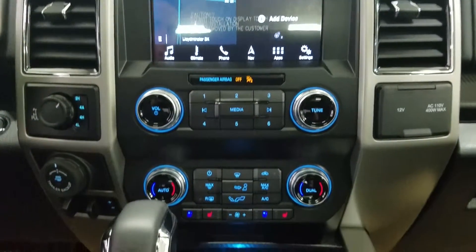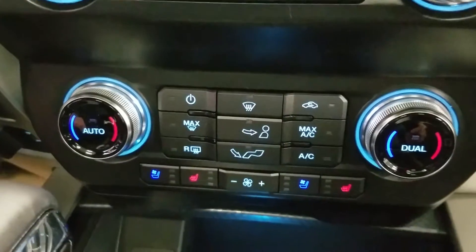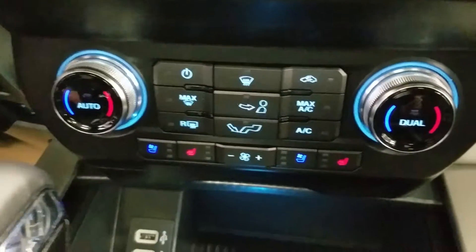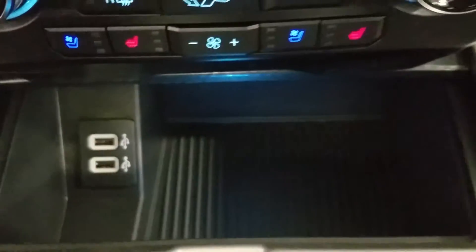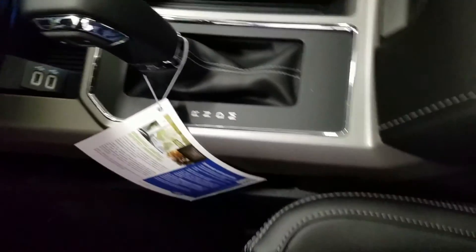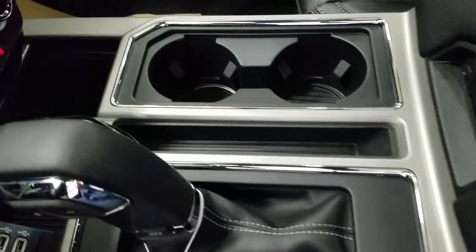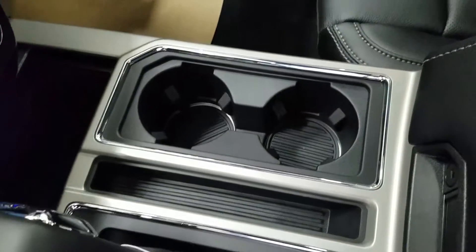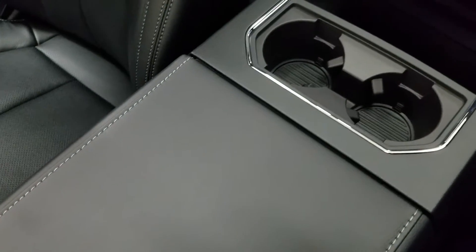Underneath we have controls for our SYNC display, as well as our dual climate control area, which includes air conditioning and heating throughout our entire cabin, as well as heated and air conditioned seats for both driver and passenger. Underneath we have our dual smart charging USB ports. At our centerpiece we have our console shift lever, which has our manual select option of 10 different speeds, with our cubby storage, as well as our dual cup holders with ambient lighting underneath.